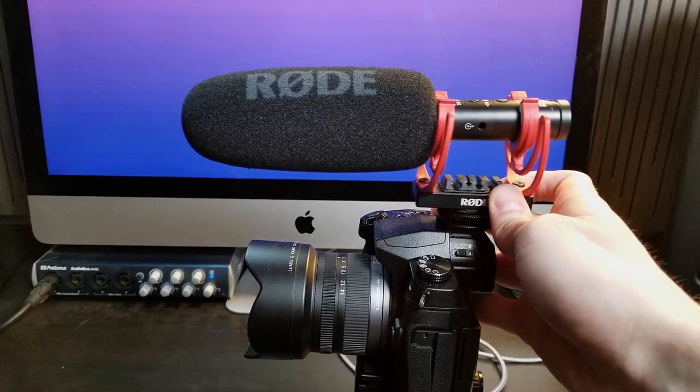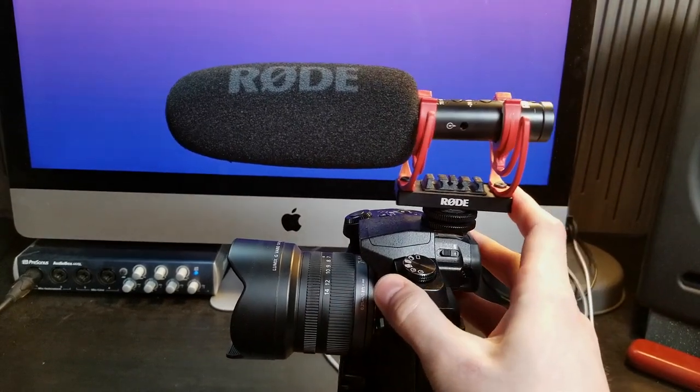A couple of other features: the shock mount is fantastic as you'd expect, and it has the handy ability to move the mic forward and backward on the shock mount itself. If you're mounted on a camera with a really wide lens, you might want to move it back so it doesn't get into the shot. Similarly, if you need to use your viewfinder, you'd move it forward so you can get your eye up without running into it. In terms of feel, it feels good — professional. It's lightweight but still feels sturdy. It appears to be metal, and it looks nice.